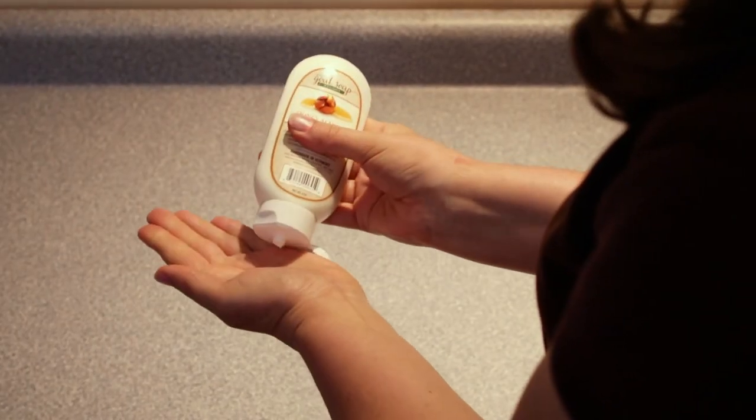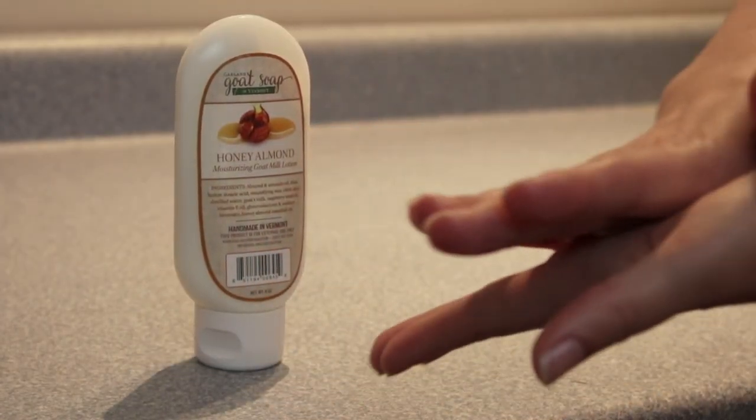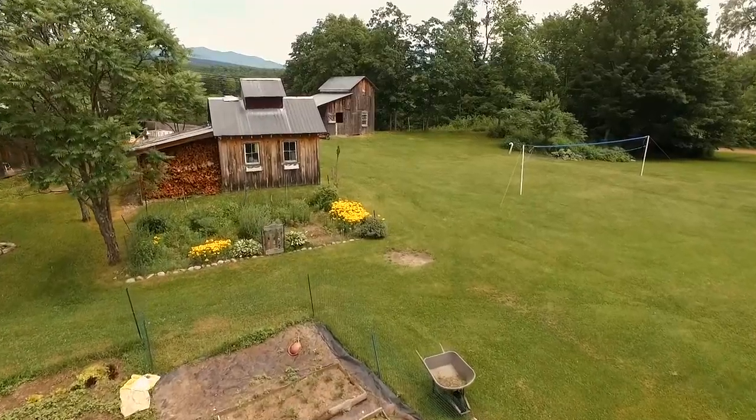There is nothing like a refreshing smooth lotion to moisturize dry hands and cultivate soft skin. Everything from milking the goat to shipping the product is done right on our family farm in Vermont.